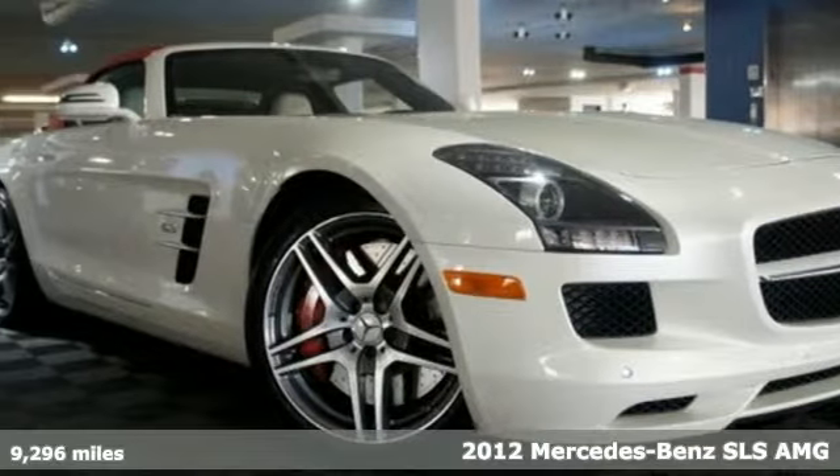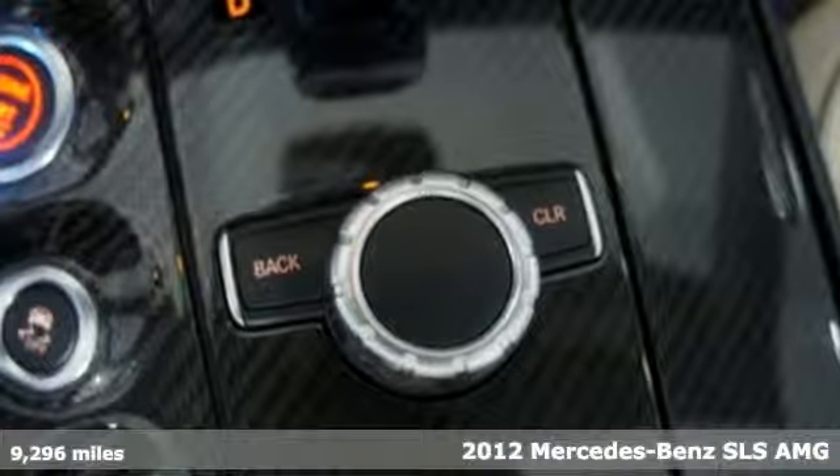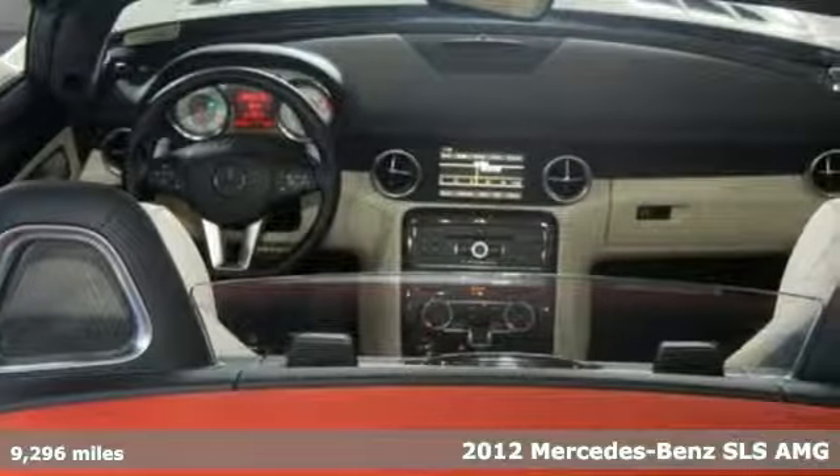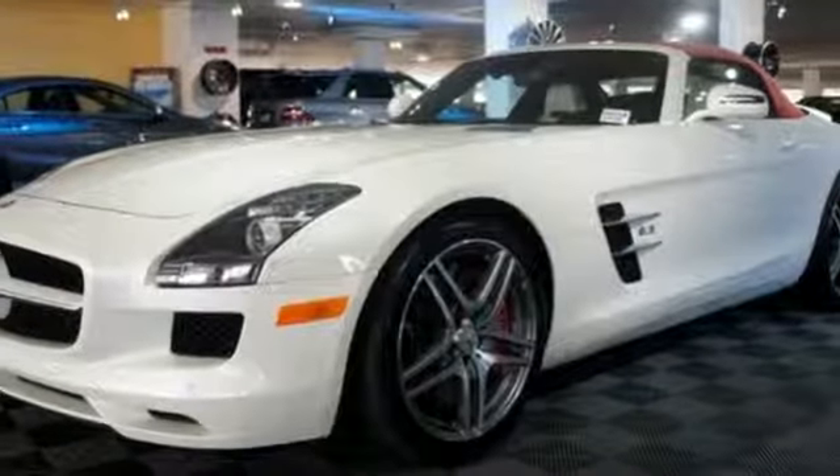It's a 2012 Mercedes-Benz SLS AMG. Cruising style and maintained control with anti-lock brakes, driveline traction control, precise rack and pinion steering, and specific low-tire pressure warning.